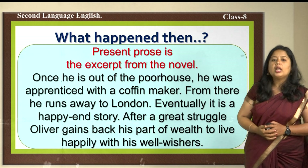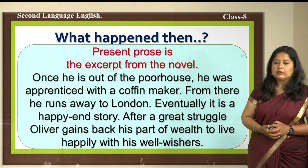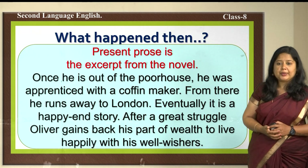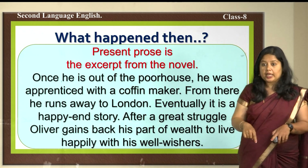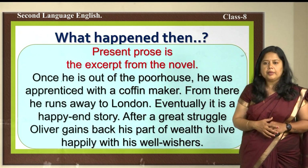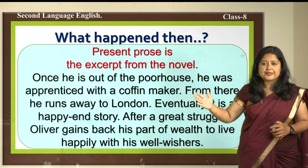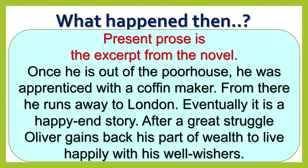The present prose is an excerpt from the novel. Once out of the poor house, Oliver was apprenticed with a coffin maker, then ran away to London. There he got into the hands of thieves and pickpockets and suffered a lot. After a long struggle, Oliver gains back his part of wealth and property and lives happily with his friends. That is how the story of Oliver Twist ends.